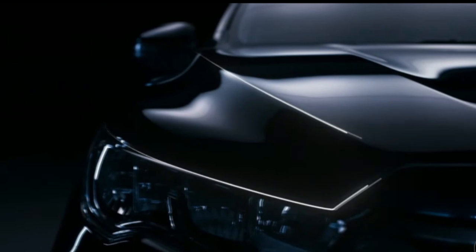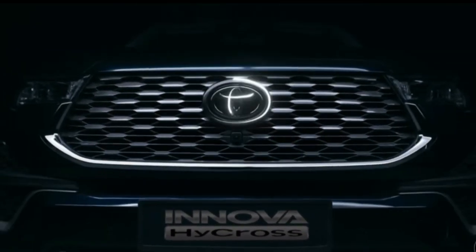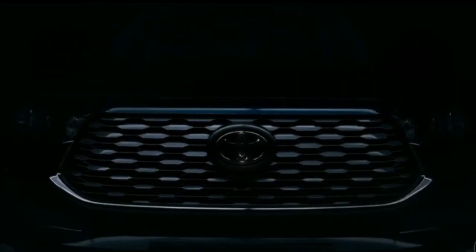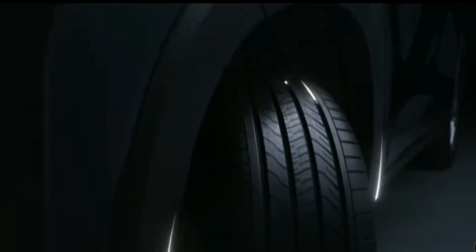The new Innova flaunts a raised bonnet line, larger grille and wider bumper giving an impressive stance. It also features premium super chrome metallic alloy wheels with larger tires and broader tire width.